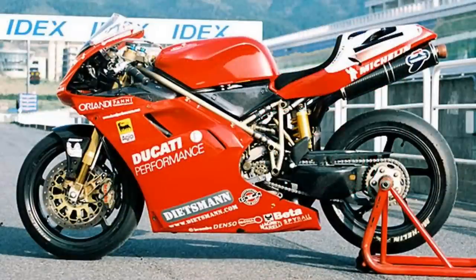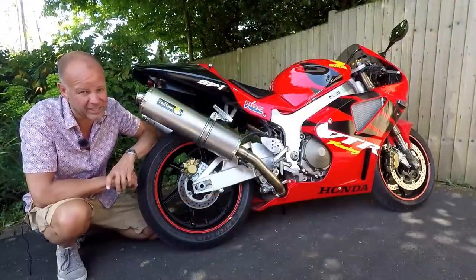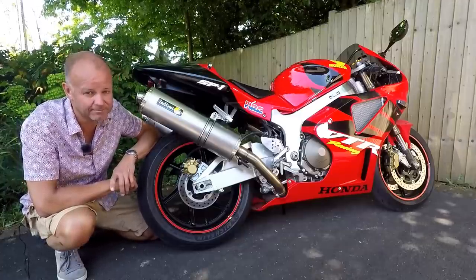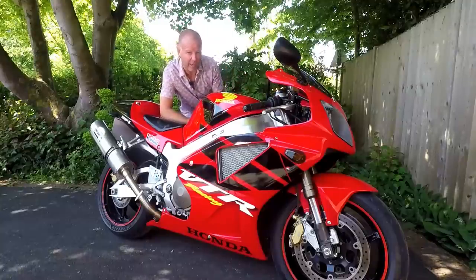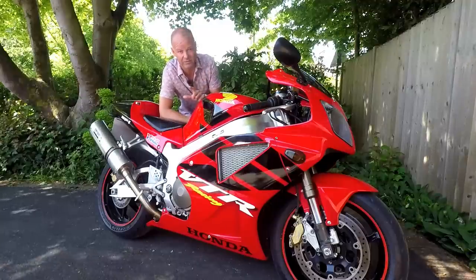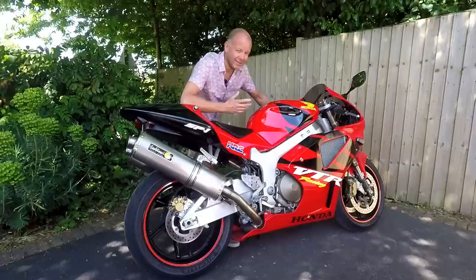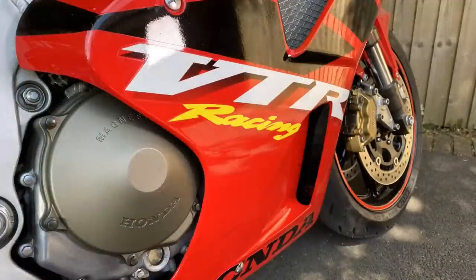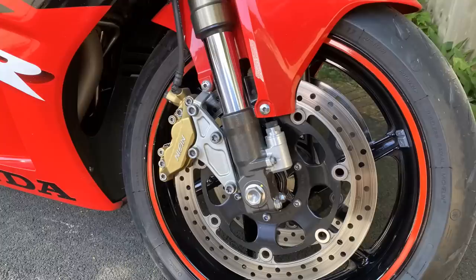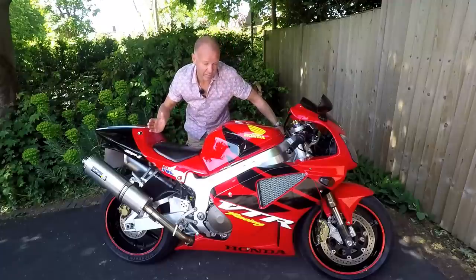The Ducati 996 was of course an L-twin, whereas the Honda race bike at the time was a V4. Well, under the rules of World Superbike at the time, L-twin models had a 250cc capacity advantage, and Honda were pretty sure this is why the Ducatis continued to win. So Honda decided they needed to teach Ducati a lesson and develop their own V-twin race bike. They took their existing V-twin road motorcycle — the VTR 1000 Firestorm — took that frame and basically developed a brand new race engine for it, and came up with the SP1.